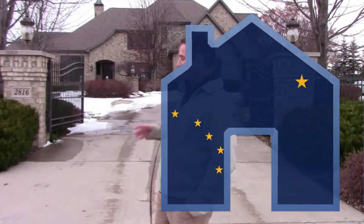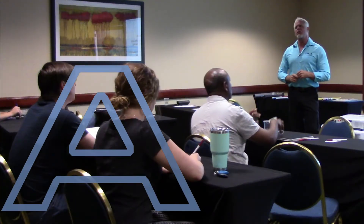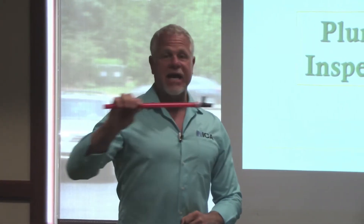Are you interested in becoming a home inspector in Alaska? If so, you've come to the right place. Becoming a home inspector in Alaska is a very straightforward process. There are exactly three steps to follow and we can help you every step of the way.